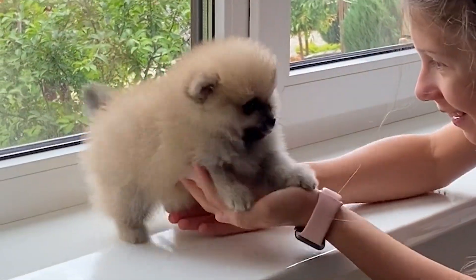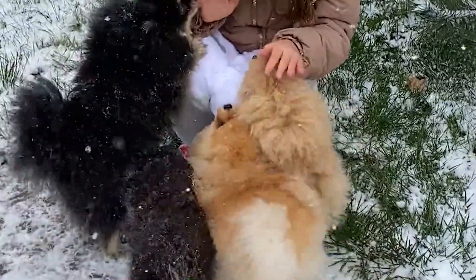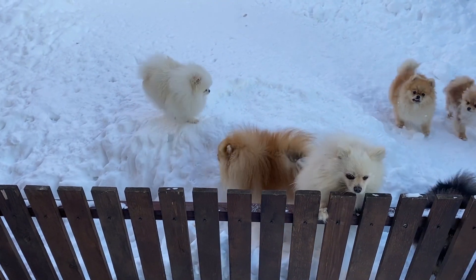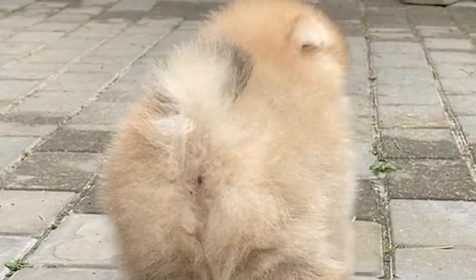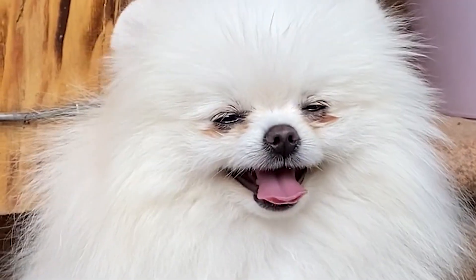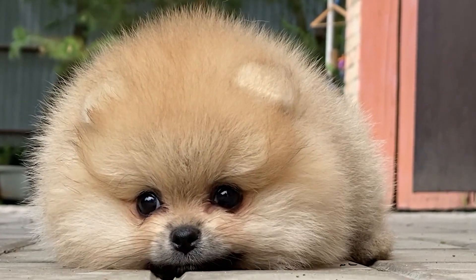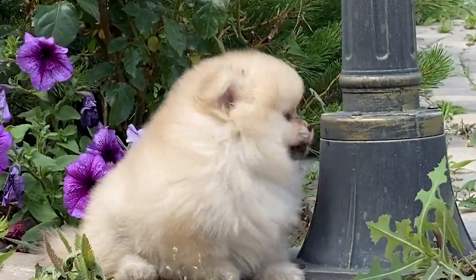In this section, we are going to talk about the smallest dogs in the world — do not miss the Pomeranian dog. The Pomeranian is a very popular pet, usually between 5 and 11 inches tall and weighing only 4 to 8 pounds.